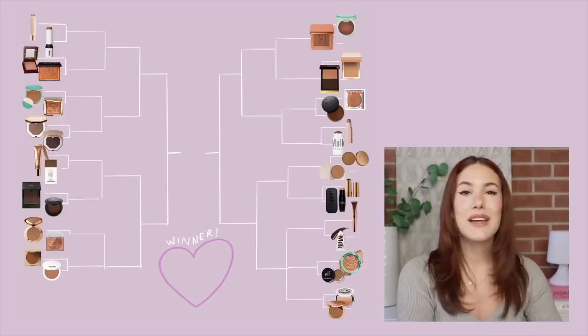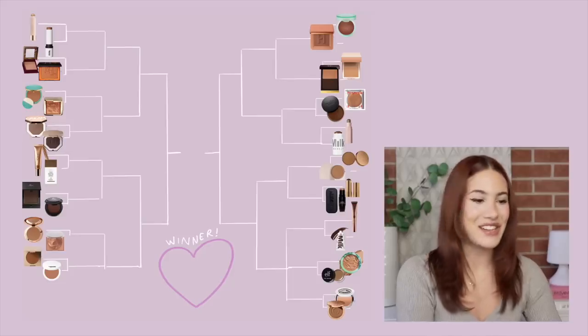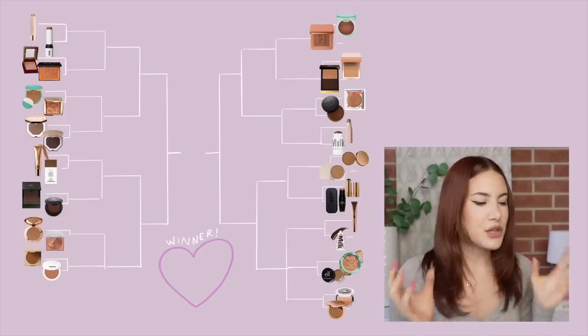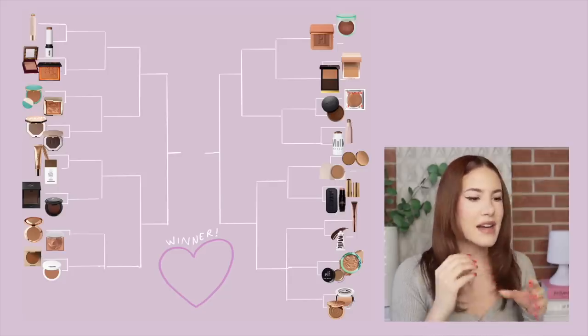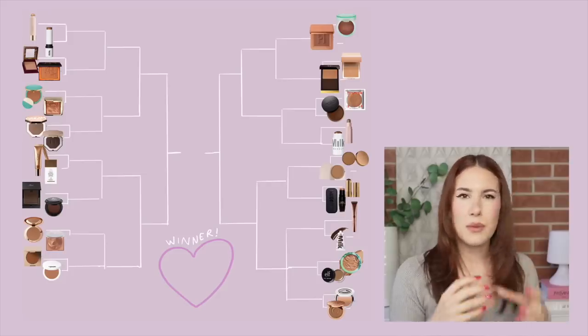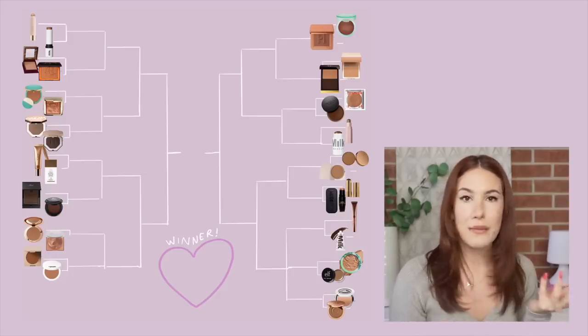So this is what my bracket looks like. I spent two hours putting it together and I did not take it lightly. I also tried to group the initial products together very thoughtfully — I put products that were similar in one way or another head-to-head because I felt like that made it more interesting.